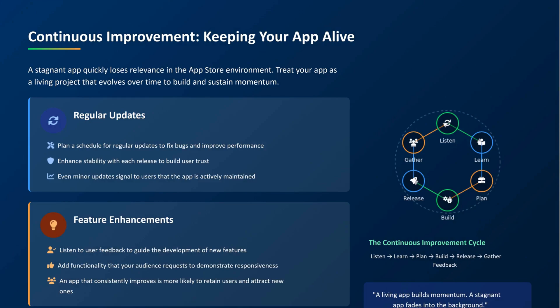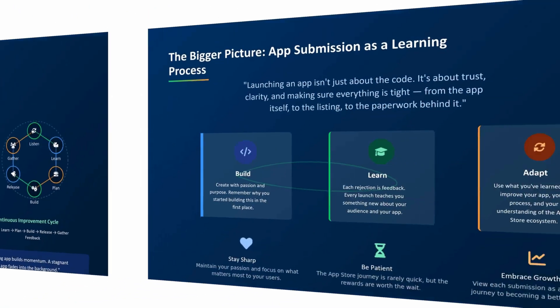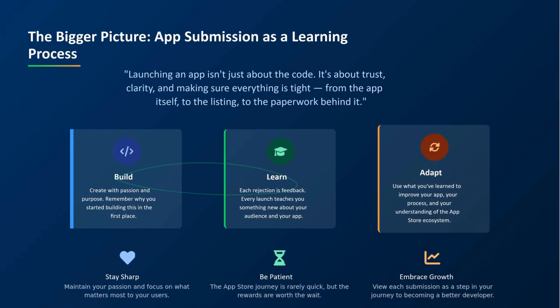Keep your app alive. Don't abandon it after launch. Update regularly, improve performance, add features, fix bugs. A stagnant app fades into the background; a living app builds momentum. Launching an app isn't just about the code. It's about trust, clarity, and making sure everything is tight — from the app itself, to the listing, to the paperwork behind it. You will get rejected sometimes. Don't take it personally. Every rejection is feedback. Every launch teaches you something new. This whole process is one big learning curve.